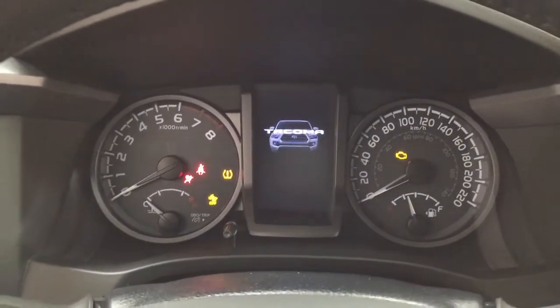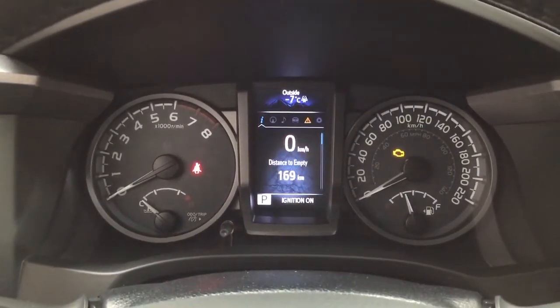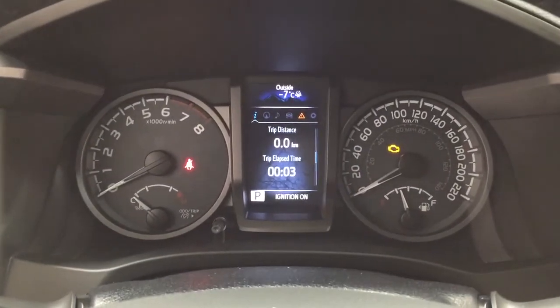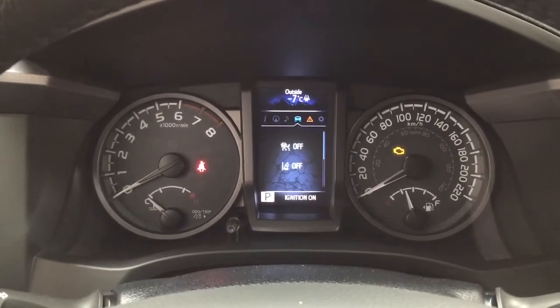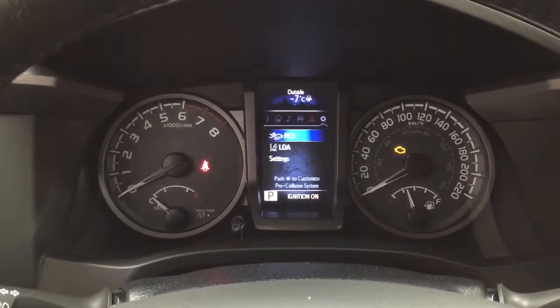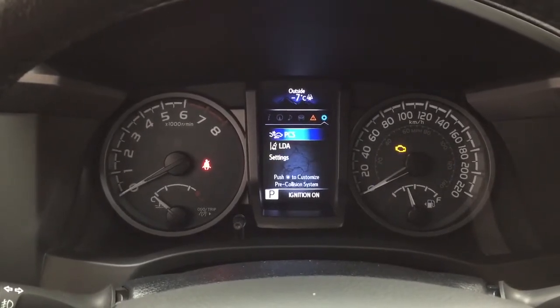Taking a look at the multi-informational display, you'll see a couple of different features. You have your digital speedometer with distance to empty, and you'll also see your trip info. You can also view your compass, audio, lane departure alert, tire pressure monitoring messages, and your settings menu with your pre-collision system, lane departure alert, and a couple of other additional features.